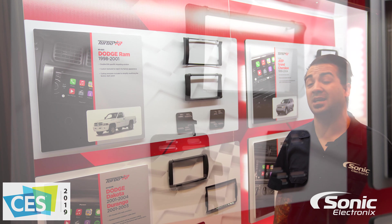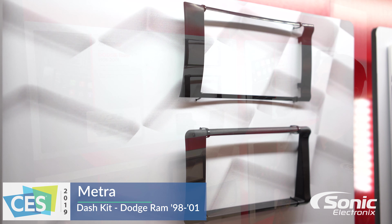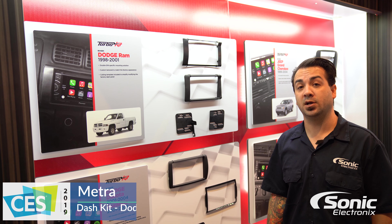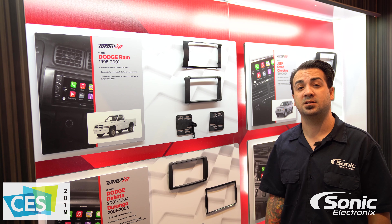This particular kit is for 98 to 2001 Dodge Ram trucks, part number 95-6551. For more information on this dash kit and others, please visit sonicelectronics.com.